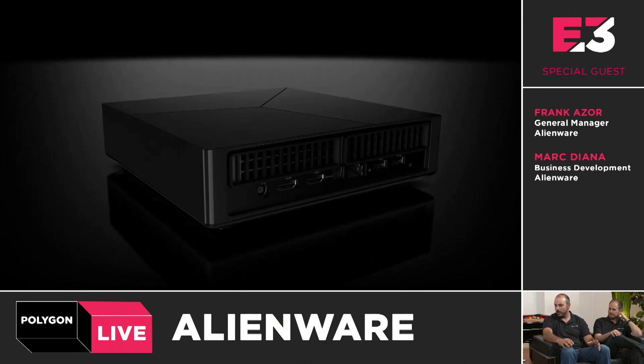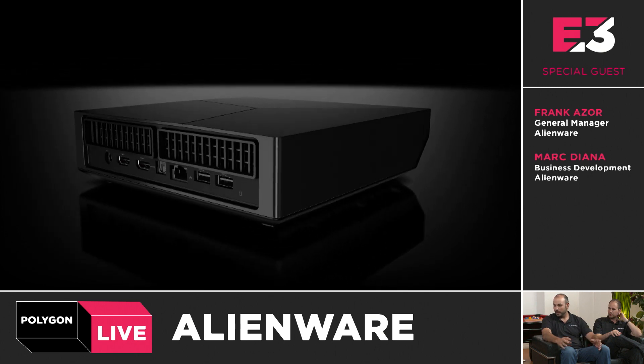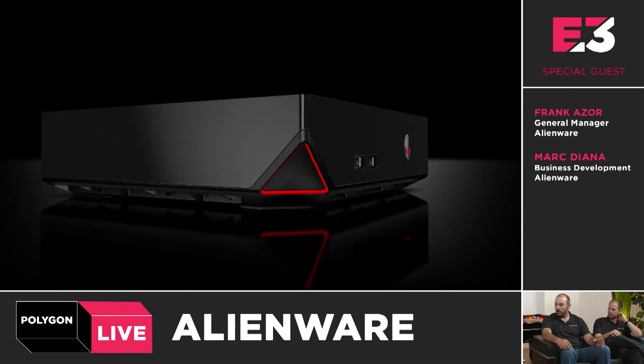At our booth this week, we're actually showing Gauntlet, where three people are playing with a gamepad and one person is playing with a keyboard and mouse. So finally you have a box that consolidates those two worlds — share the same screen, share the same box, share the same game, but use whatever control interface you prefer. You can pretty much use any gamepad, any keyboard and mouse, any headset you want. It's very flexible, very open — it's kind of like the most flexible console ever made.